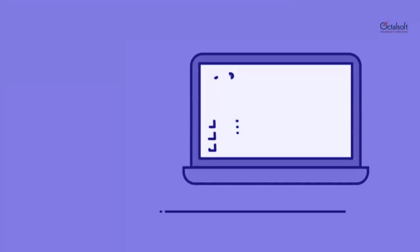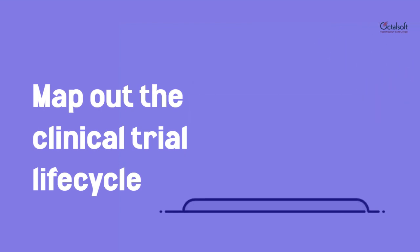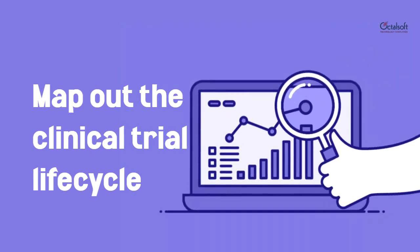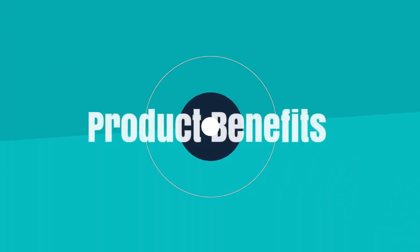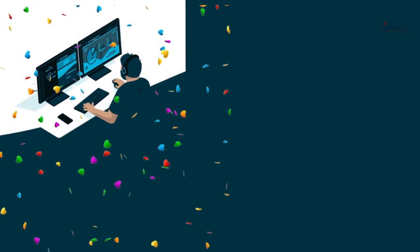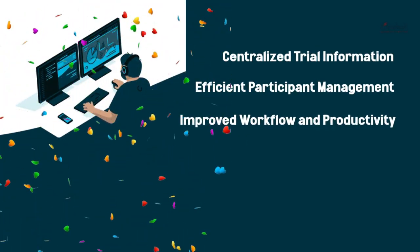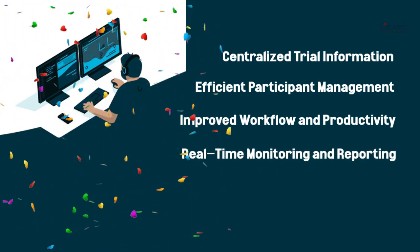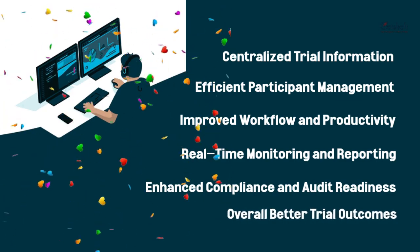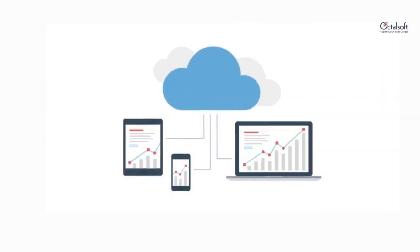It allows you to map out the entire clinical trial lifecycle, right from recruiting to reporting, so that your research team can easily keep track of activities they need to perform in the right order. Some of the product benefits of Octalsoft's CTMS are: centralized trial information, efficient participant management, improved workflow and productivity, real-time monitoring and reporting, enhanced compliance and audit readiness, and overall better trial outcomes.